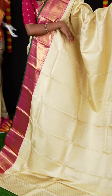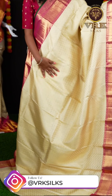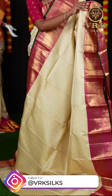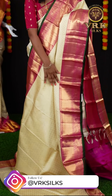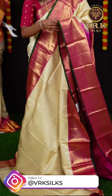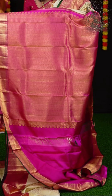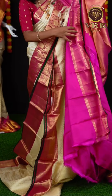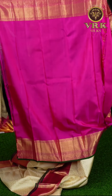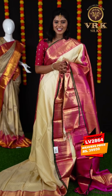This is another off-white with magenta color combination — similar to the last one. We have all over Rudraksha booties on the body and a beautiful contrast magenta color border with peacock design on it, and a courage green edge which looks very great. Here is the big pallu — it's a matte feel weaving pallu. For the blouse we have a contrast magenta color plain blouse with border. The item code is LV2864 and the price is ₹39,950.